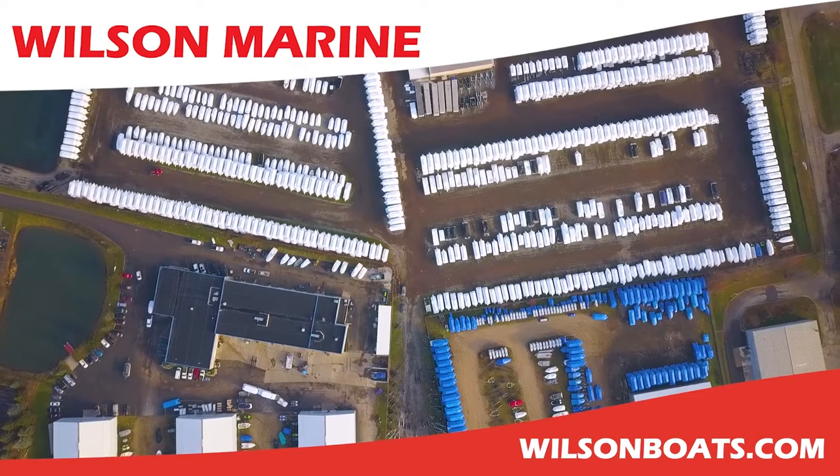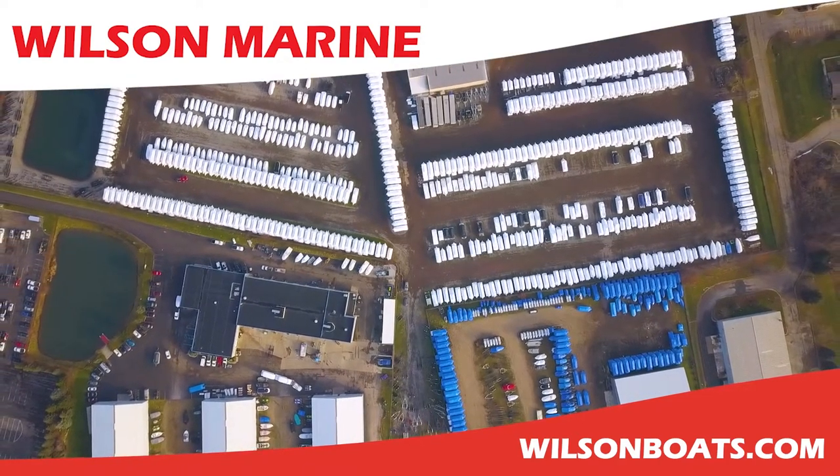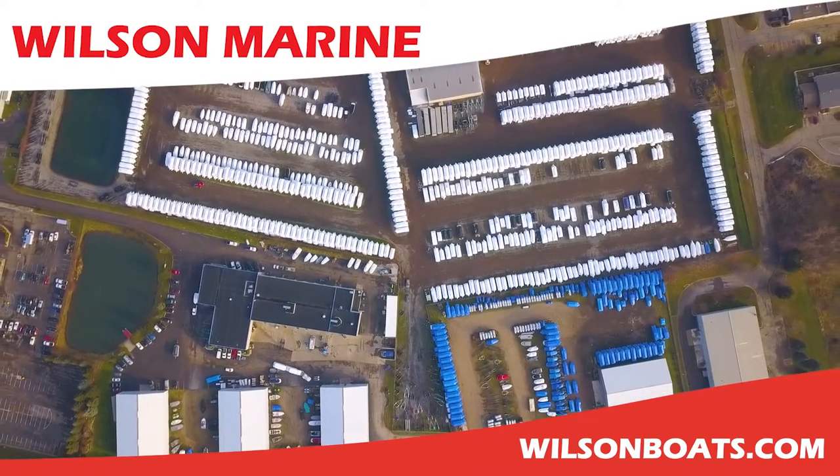For more pictures and more information, visit us at wilsonboats.com. Thank you — we'll see you next time.